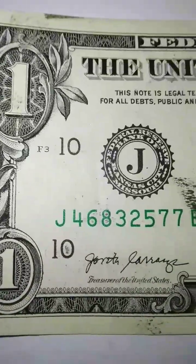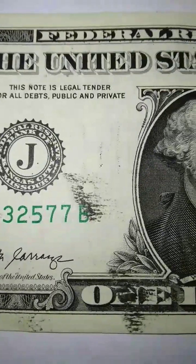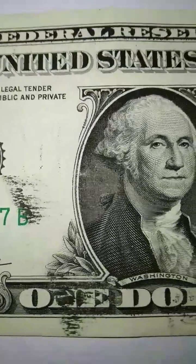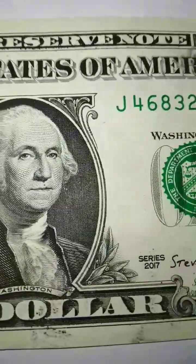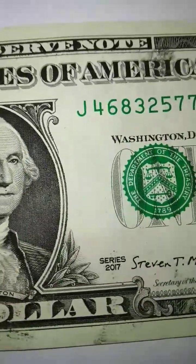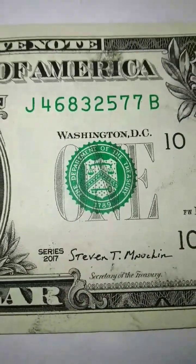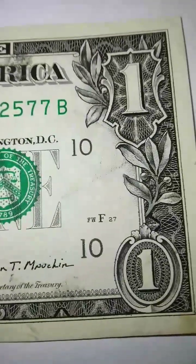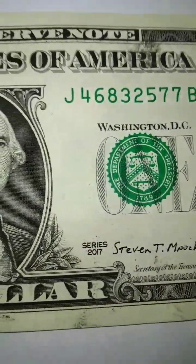I have so many different things to teach you about in these beautiful notes. You might have one of these right now, or you might pick one up at the bank tomorrow, or come across one working in a store. Just keep your eyes open out there.